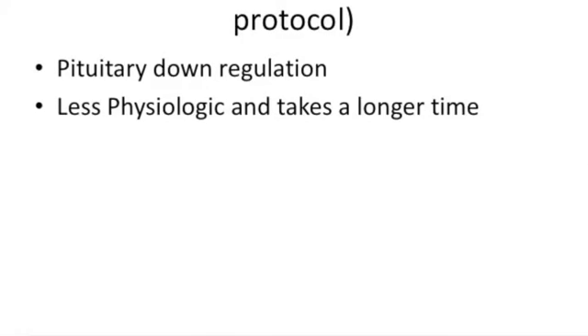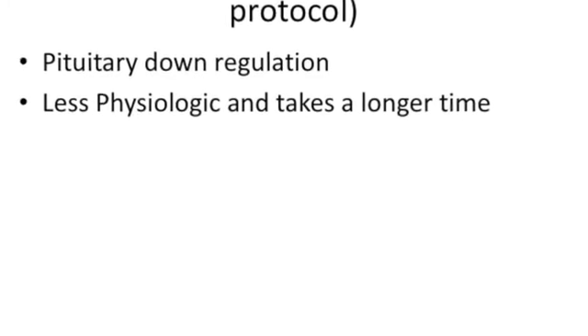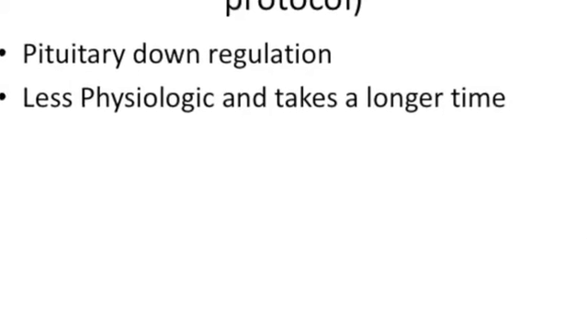The last protocol is down regulation, which is a GnRH agonist down-regulated protocol, where pituitary down regulation is required. It is less physiologic and takes a longer time.